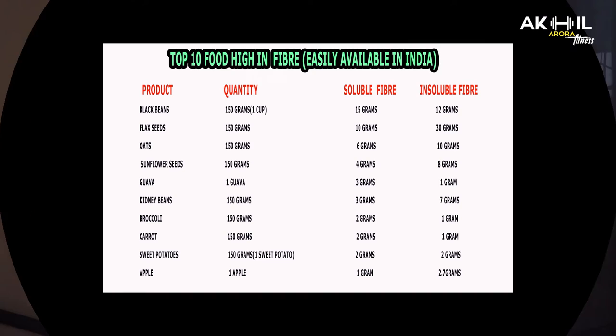Now I will show you a chart in which you will know which foods are soluble and insoluble, and which give you a good quantity of fiber. This is the top 10 foods easily available in the Indian market. The serving size used is almost 150 grams, which is almost 1 cup.